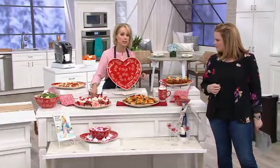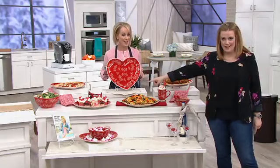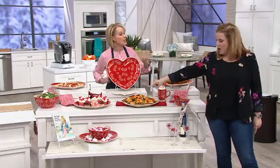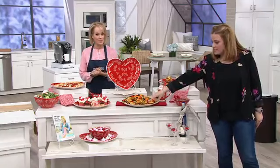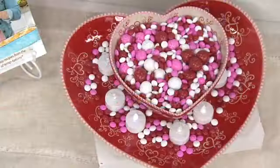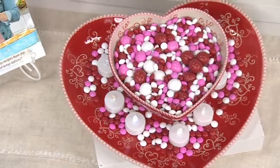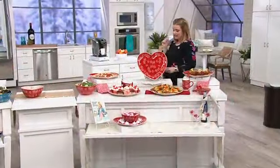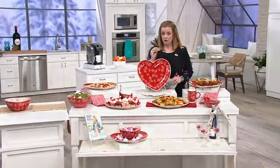Maybe your child is in charge of snacks at school — you can win mother of the year for this one. Look at the table — look at that as a centerpiece. It's beautiful artwork, so pretty with the little candies in one of the bowls, the flameless tea lights, and the platter underneath.